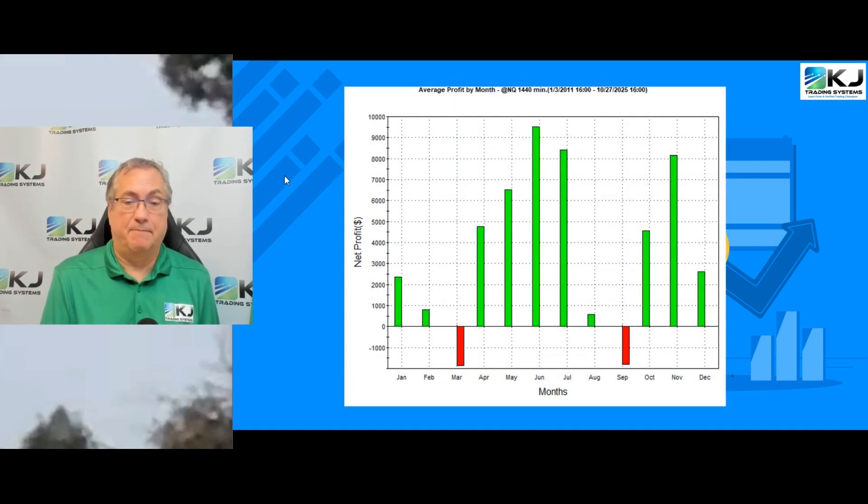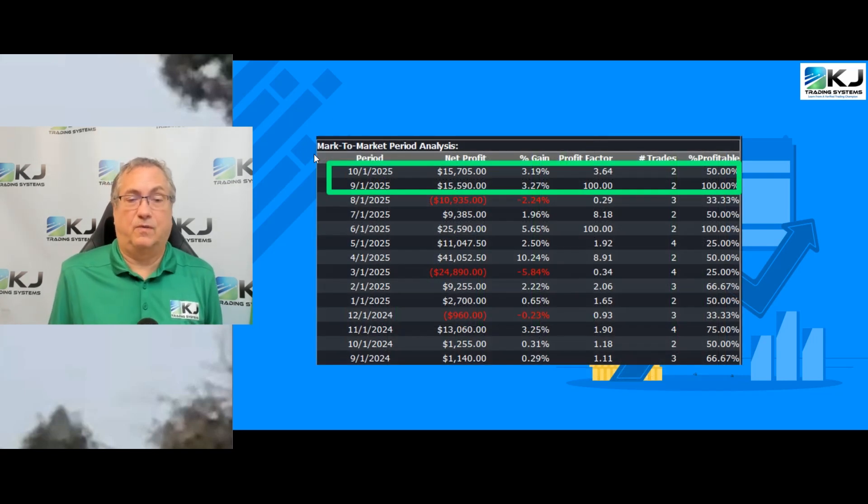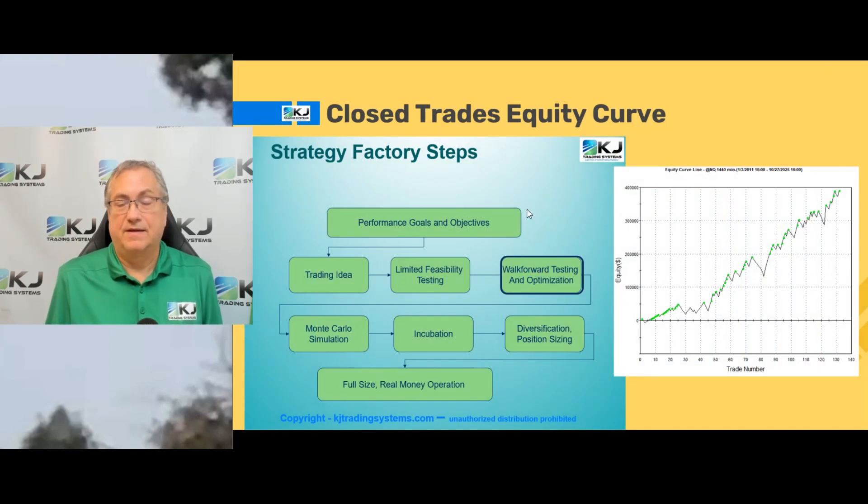Looking at performance by month, most months it's profitable, with only a couple of losing months over the whole backtest. This book came out in September 2025, so September and October 2025 are definitely out-of-sample, real-time results — even though this is built with walk forward. It's had two months of live performance since I built the strategy and it's done pretty well. The closed trade equity curve incorporates the results of walk forward testing, built using my strategy factory process.